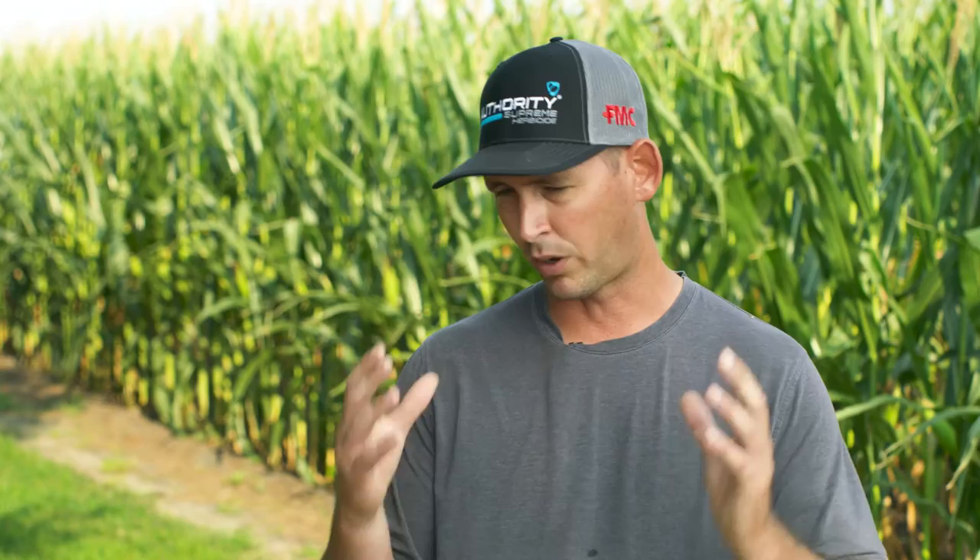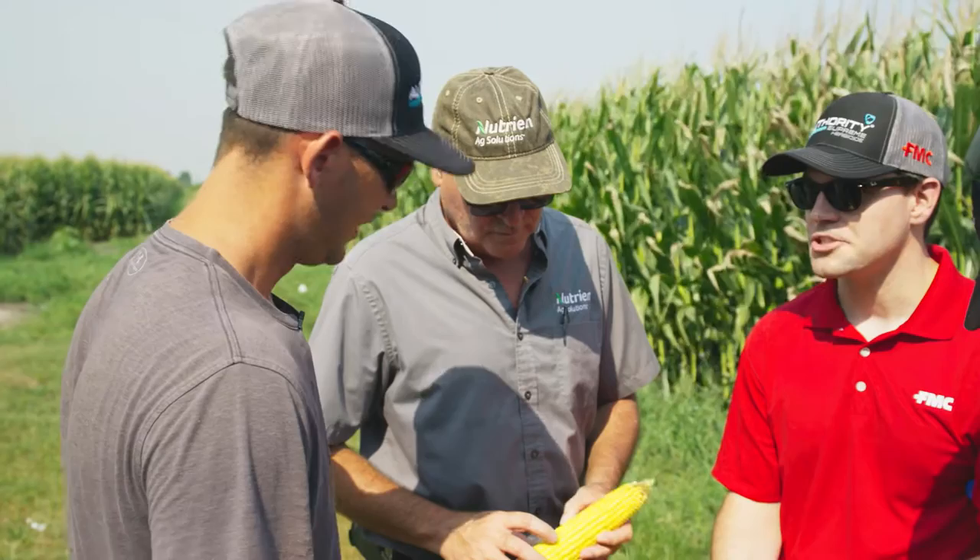Margins are tight for everybody, and if we're gonna spend the money, we want to get the most benefit out of it. With this in-furrow Zyway, the fungicide and having that all-season control throughout the season, it feels like we're getting the most for our money by using that product.